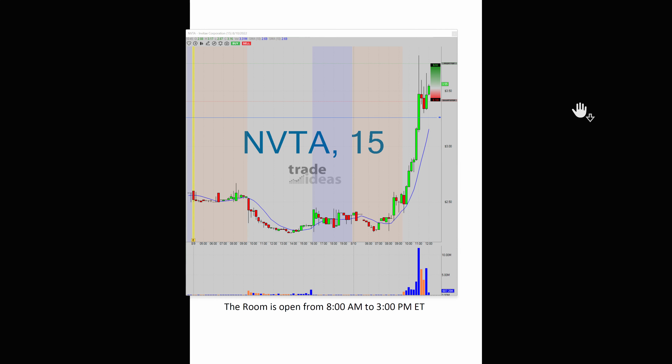But what I really want to show you, though, is that if you miss this move here — I mean, this was just an astonishing move. It moved from $250 all the way up to $382. I mean, that's a big percentage increase.